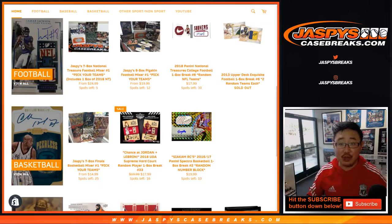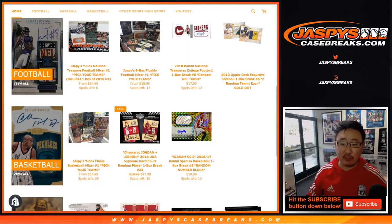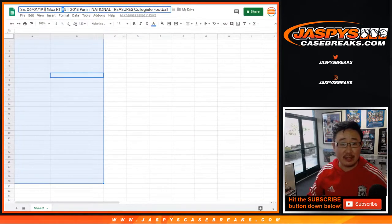Good afternoon, everyone. Happy Saturday. Joe for jazbeescasebreaks.com doing a one-box break of 2018 Panini National Treasures Football. This is random team break number five from jazbeescasebreaks.com.